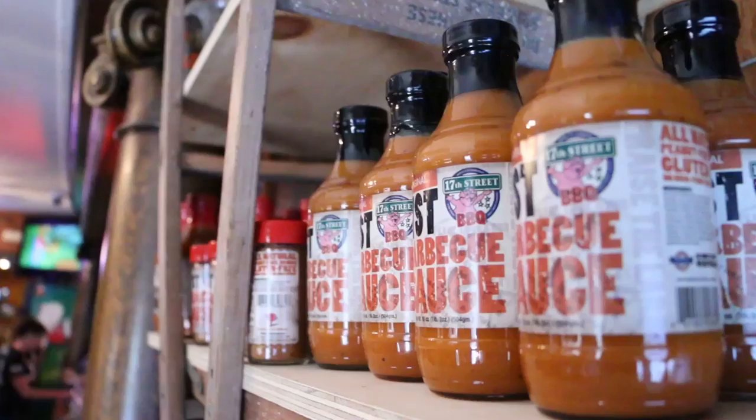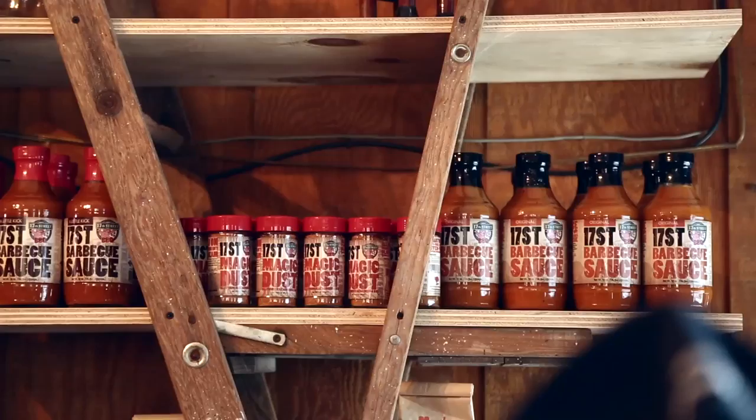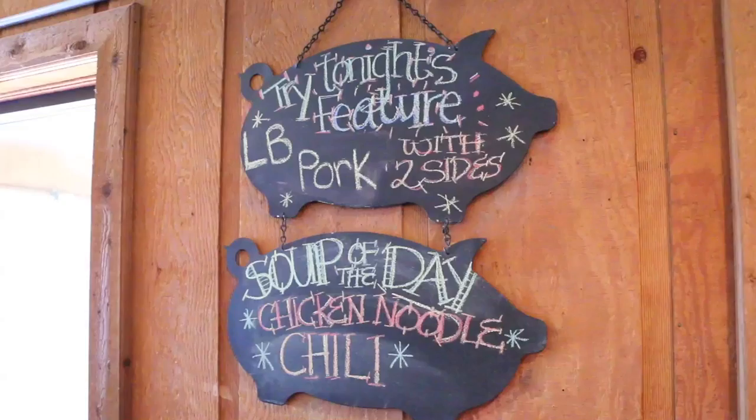Another thing in the works that's very exciting is a building we bought around the corner — it is going to be the factory at 17th Street. We are going to bottle our sauces and our dry rub there. I'm hoping that will employ a few more people and bring some more economic relief to our town. As many improvements as I might want to make, I'm always thinking: is that 17th Street? This is my life — it's my family's heritage, history, culture. This is the Mills family.